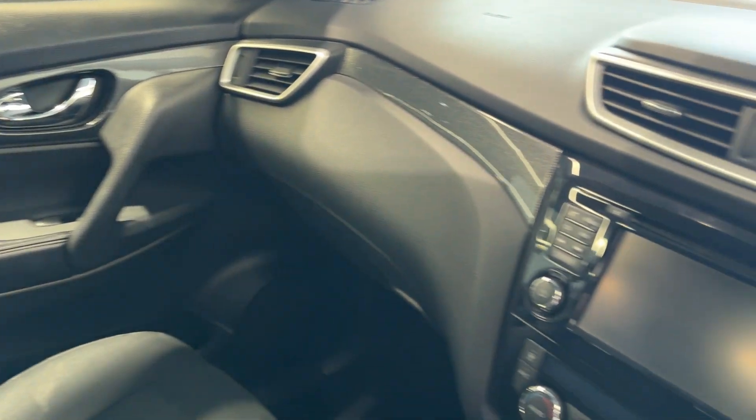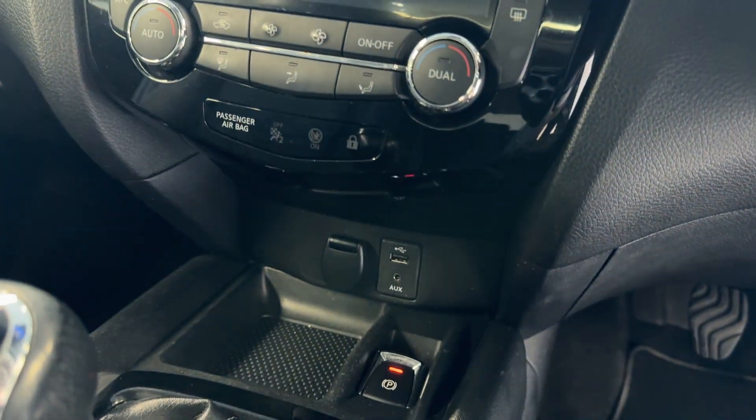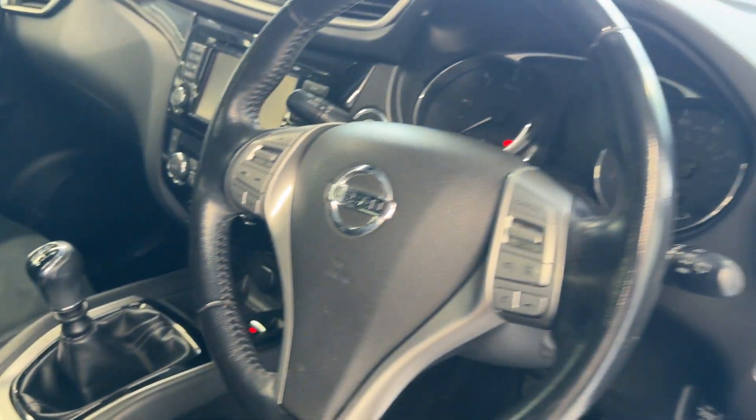Here we have the infotainment screen, climate controls, electronic handbrake, and a leather steering wheel.